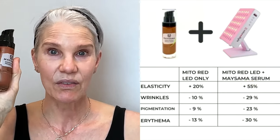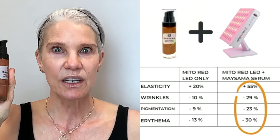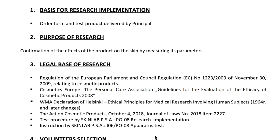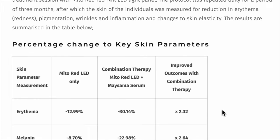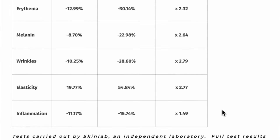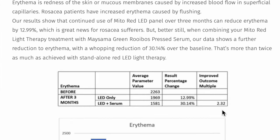The one that was in this study is the Mysama Green Robo Serum, and I've actually been using this for a while, hoping that the theory would be borne out that this would increase the benefits of red light therapy. It has actually shown to double the results. An independent laboratory performed a three-month split-face study with 16 female participants. They measured melanin production, wrinkle depth, elasticity, and inflammation.